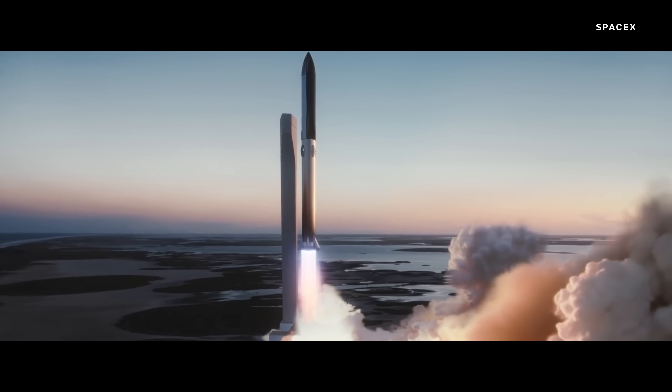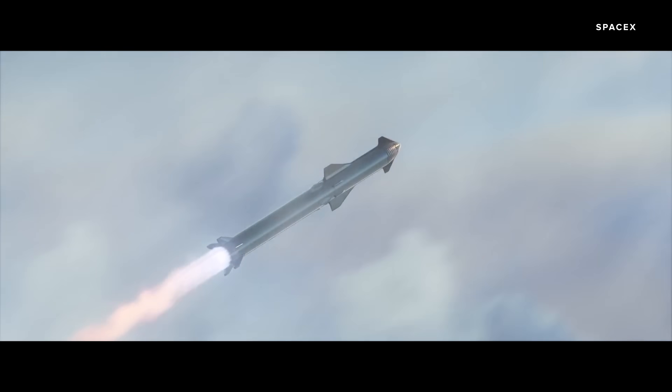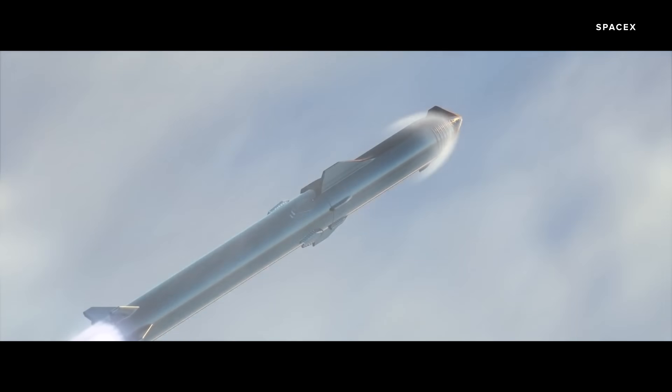Now we're ready for Starship's first orbital flight. Unlike those earlier tests, we're not going to see a scaled-down rocket fly a few miles into the air. For this launch, we're going to see the full stack — the Super Heavy rocket on the bottom and the Starship spacecraft up top.